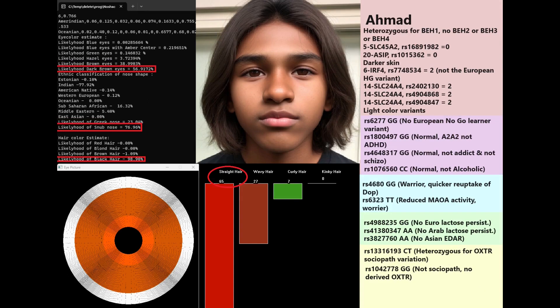Moving on to Ahmad: he is one of the darker individuals in the list. He is heterozygous for BH1 and has none of the other blue eye haplotype variants — no BH2, BH3, or BH4 — meaning definitely very dark eyes. He's predicted to have dark brown eyes, black hair, a snub-shaped nose, and straight hair. I found an AI-generated image that sort of matches this description for the video, though he could have had slightly different facial traits. The image looks a little too South Asian.